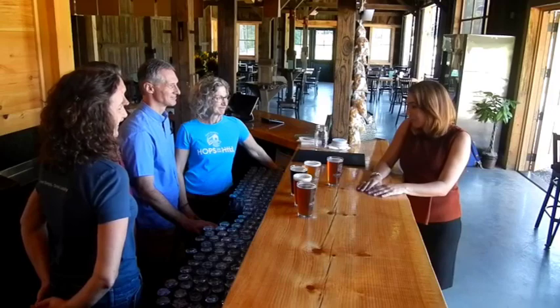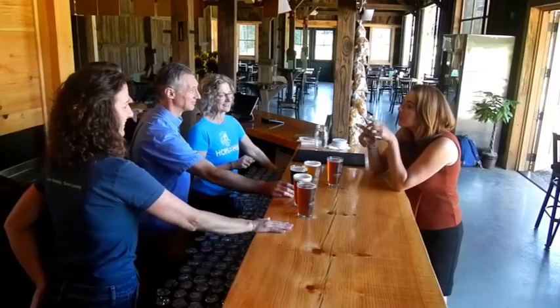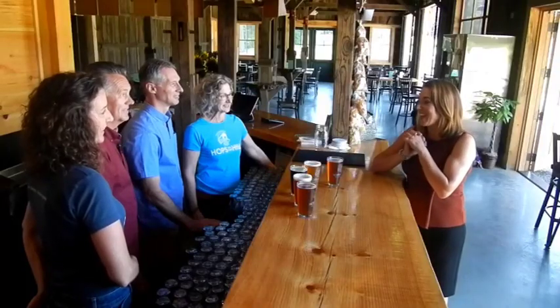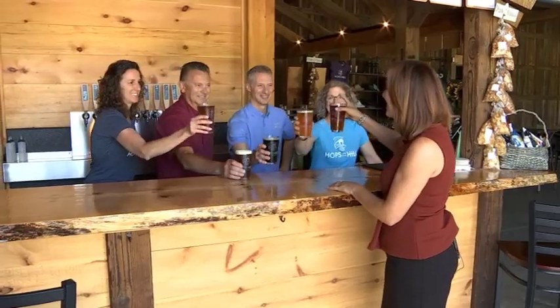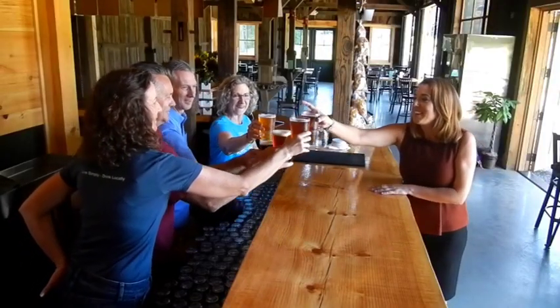We want to introduce the ladies here. Al's wife Nancy, and Phil's wife Ann — thank you for all your hard work. They're very highly involved, of course. Let's do a toast. Coming up on week seven since opening — congratulations. How do I say it in German? Prost! Something's brewing at Hops on the Hill in Glastonbury. Prost! Cheers!